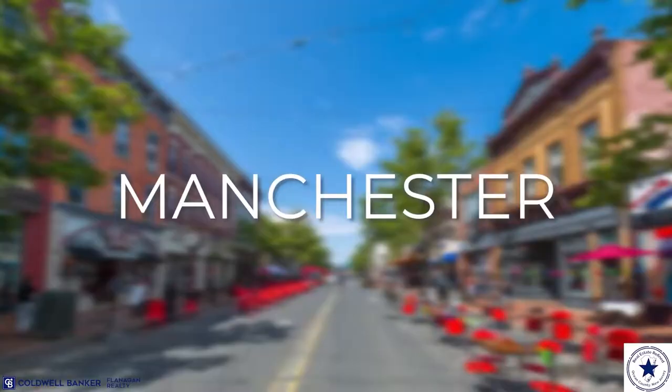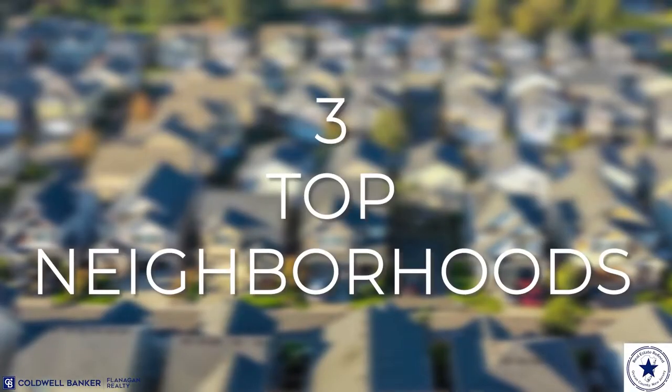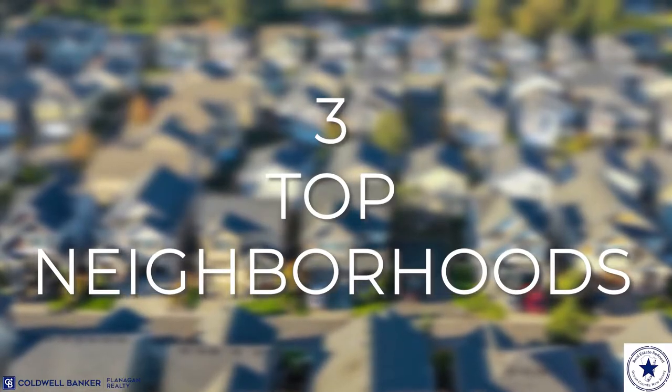If you've been thinking about moving to Manchester, New Jersey, here are the three top neighborhoods that you should check out. Hi, I'm Jim Flanagan, Broker of Record, Coldwell Banker Flanagan Realty, and in this video I'm going to walk you through, in my opinion, the three best neighborhoods in Manchester, New Jersey.